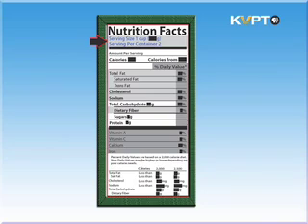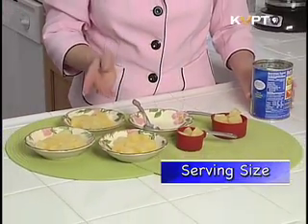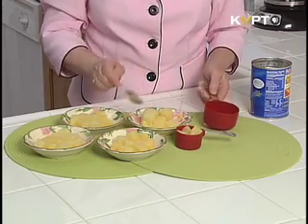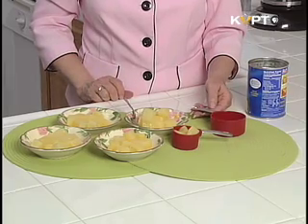Start with the serving size. This is the amount of food that the nutrition label is based on. This can of pineapple chunks has four and a half, half cup servings in the can. By using a little math, you can tell how much you will need to serve your family.